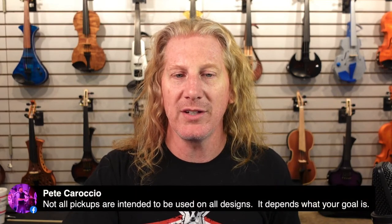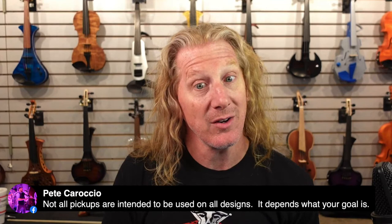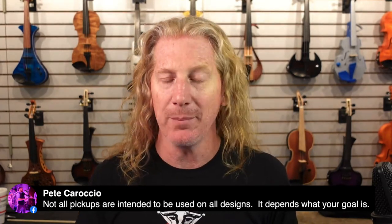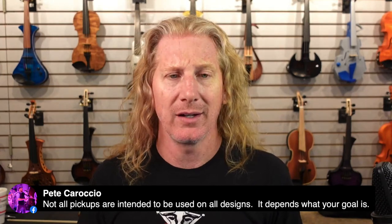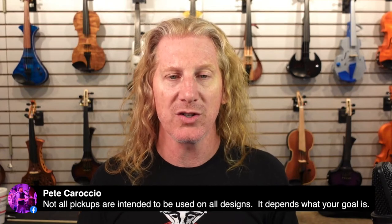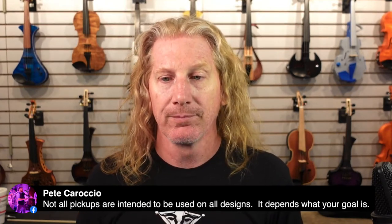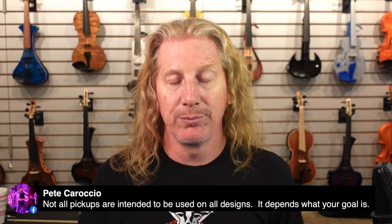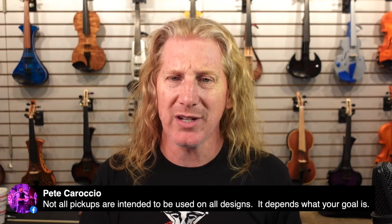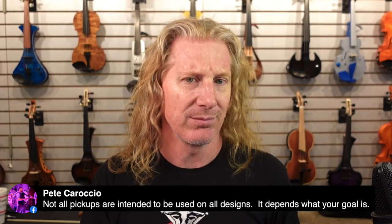Pete who makes these EVL violins — not all pickups are intended to be used on all designs. My experience with the Starfish pickup is that it's pretty versatile — we've got Starfishes on a wide variety of instruments. Pete uses a lot of Barbera pickups, which is my personal favorite. Both Barbera and Starfish sound great and are extremely versatile. I've never heard either one on a solid body instrument sound bad.